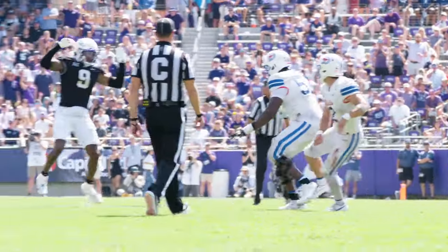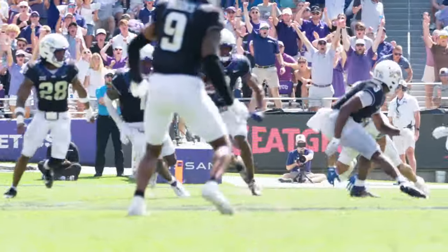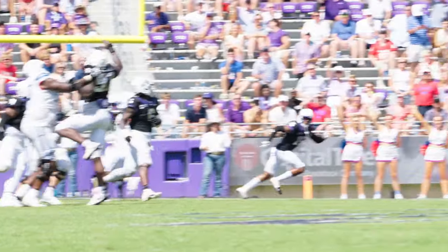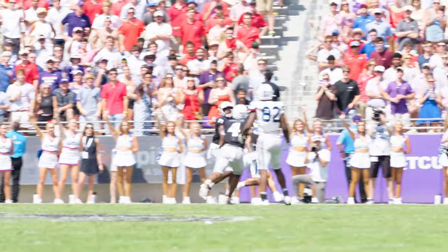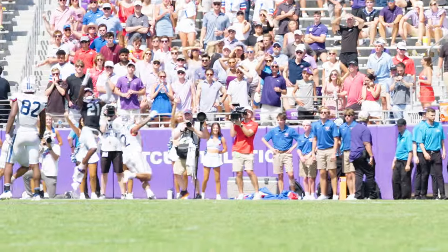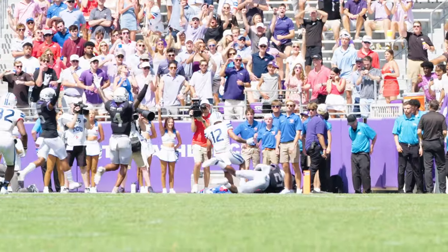Josh Newton's interception — here it is — and the great return afterwards, followed by another one. It was a great break on the ball by Bud Clark to come up with that pick. They're throwing a little corner out here and Preston Stone made a nice throw, put the ball on time, and Bud just made such a great play — played over the top of it and came in and really made a nice play on the ball.